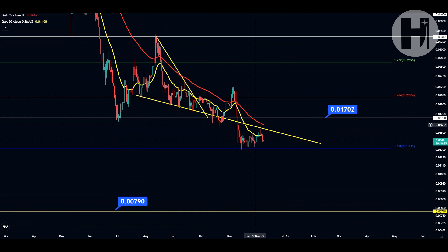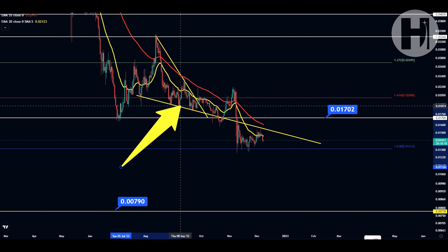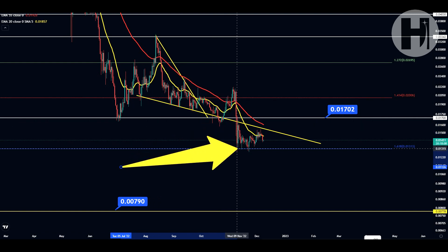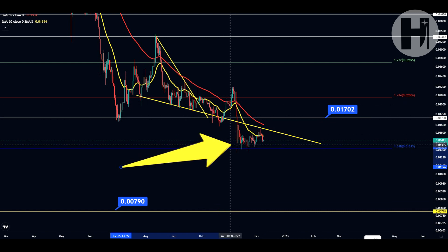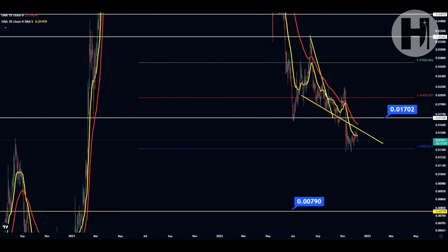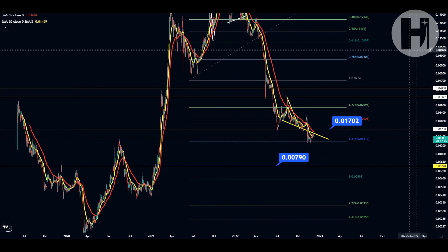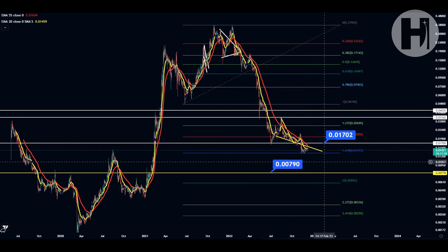We are below this yellow resistance trend line — we've held it as support multiple times: in July, August, September, and October of this year, with a little fake-out in October as well. Then we dropped in November after the Sam Bankman-Fried scam, and went all the way down to our 1.618 target — a perfect retracement. This really looks like the bottom of the bear market. We've reached our 1.618, we're retesting the swing high of August 2020, and we've corrected 96% from the all-time high. Everything's pointing towards the bear market bottom.